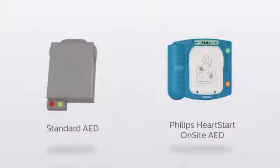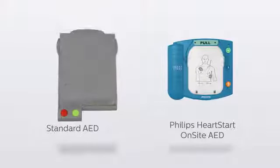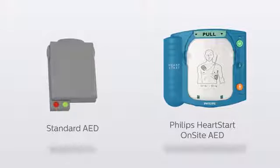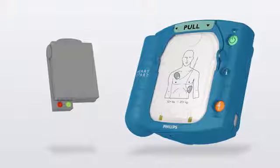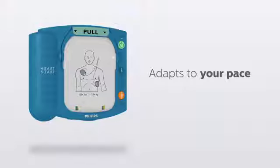Some AEDs provide instructions that could potentially rush several steps ahead of the user. The Philips HeartStart Onsite uses a clean and simple interface with intelligent sensors to detect the exact step the user is on, and adapt instructions to the pace of the user so as not to overwhelm, run ahead, or slow them down.